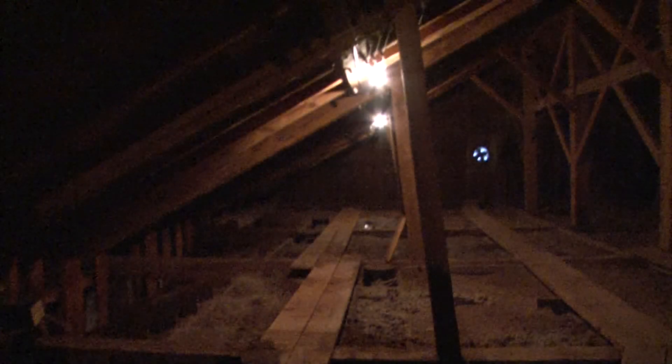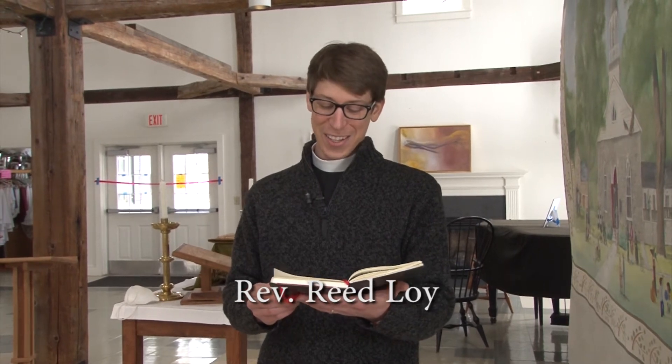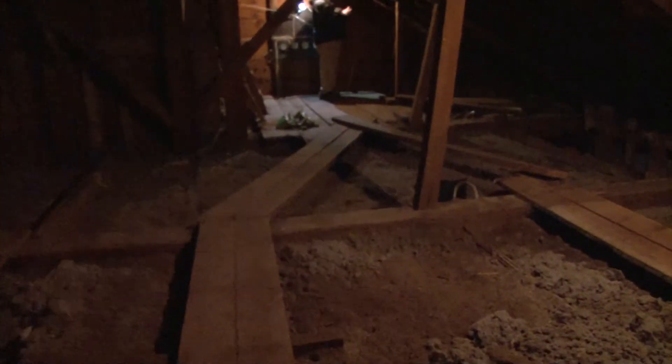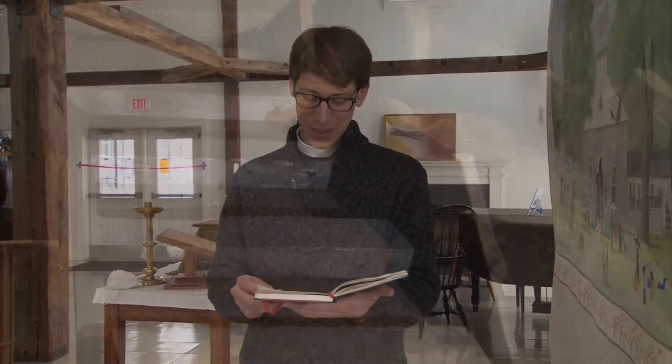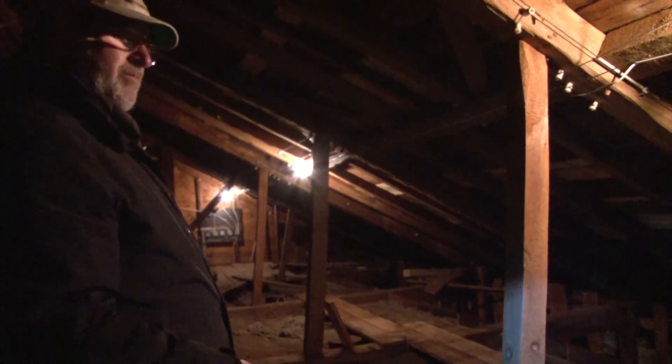Almighty God, maker of what is seen and what is unseen, we praise you for the beauty we see every day — our steeple, our windows, and our carvings. And we praise you for the beauty that is hidden between the walls and over our heads in the wiring, the insulation, the lath, and in the timbers. We remember before you today Bezalel and Oholiab, those first named craftspersons of the Hebrew Bible. And we give you thanks for the craftspersons past and present who have tended our space.